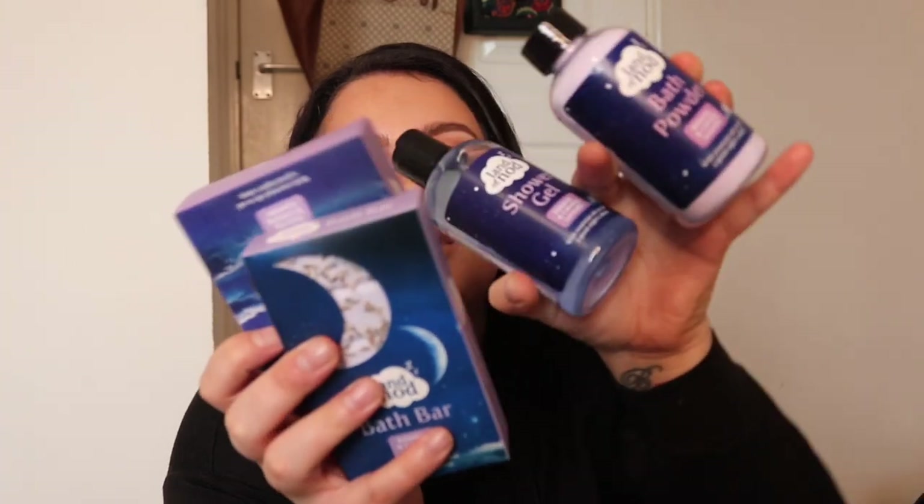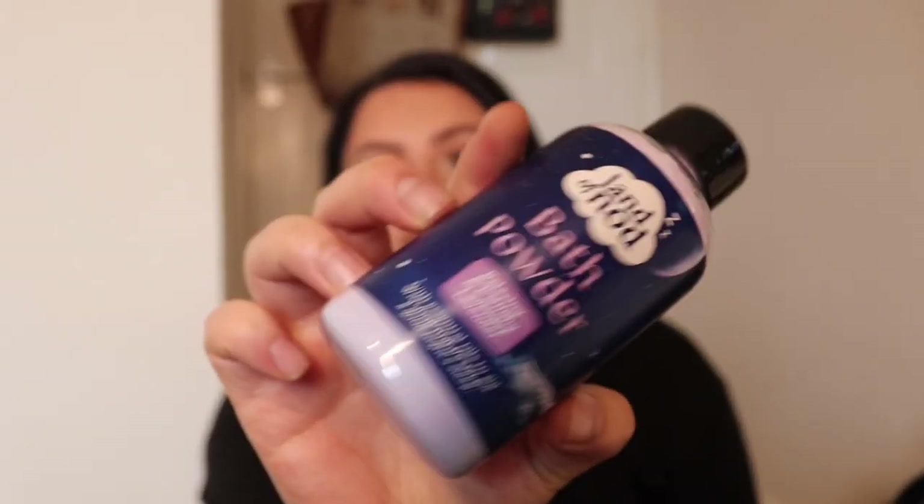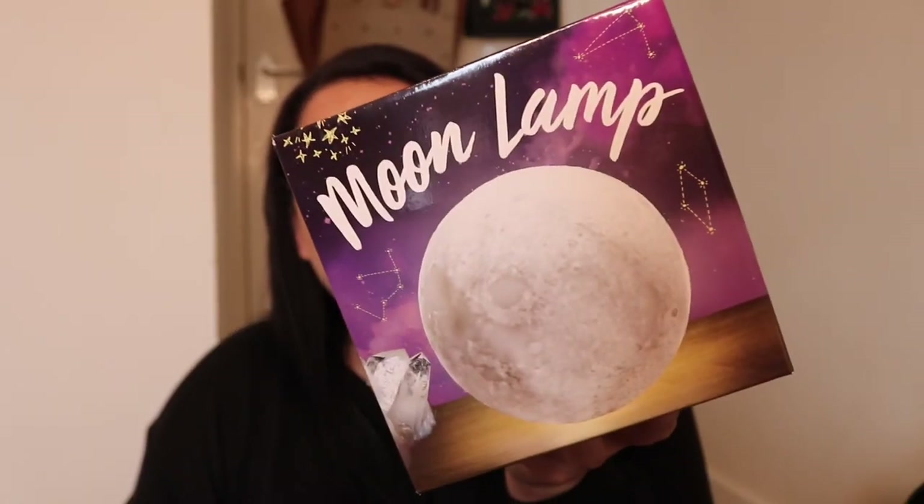I've been seeing the Land of Nod range at Poundland and I managed to get some bits. The packaging looks so pretty — there's a bath powder, some bath salts, and a bath bar — a big bar of lavender-scented soap. You could make a little hamper with those and this moon lamp, which is two quid. It really does resemble the moon, very nice lighting, decent size. Stick all this range in a hamper and you're done in 10 minutes for about six quid.